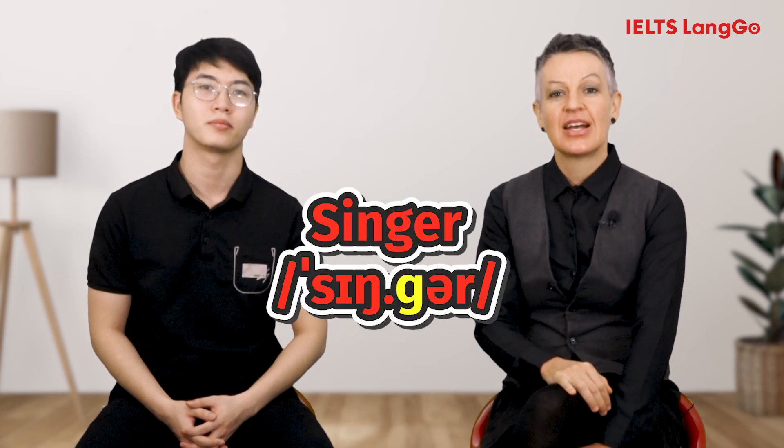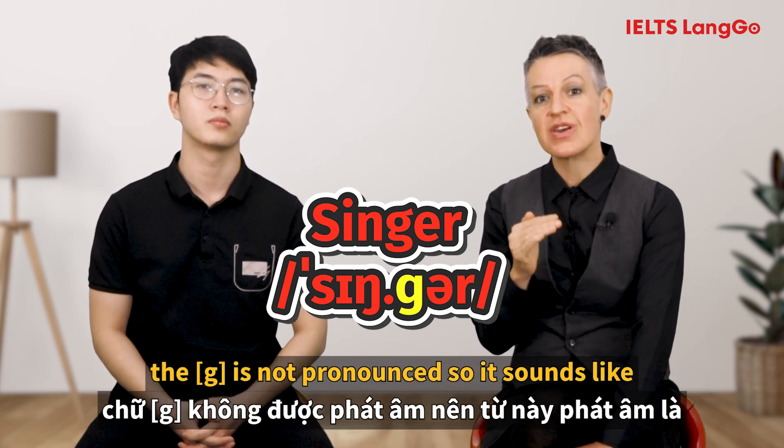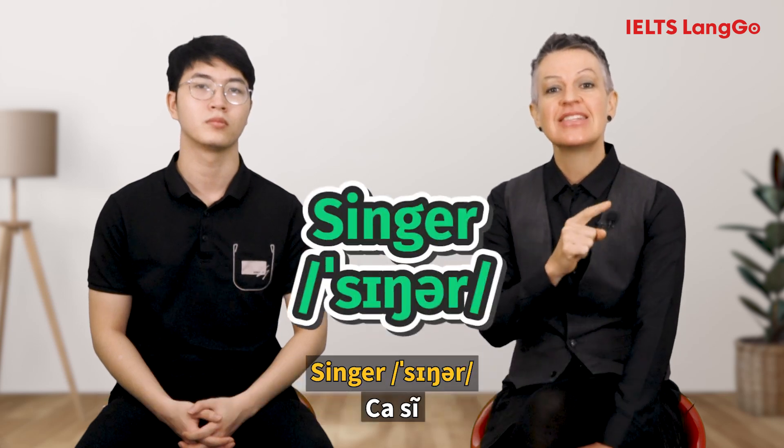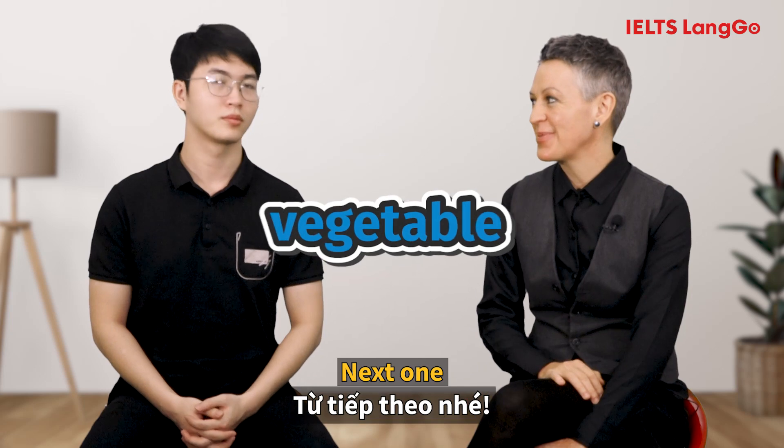[Student: Singer.] There's a silent sound in the next word too — Vegetable. The G is not pronounced, so singer sounds like 'singer'. The correct pronunciation is: Singer.